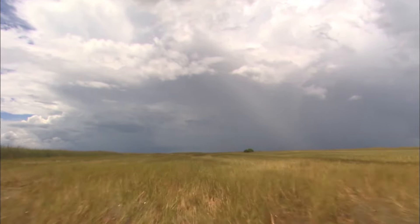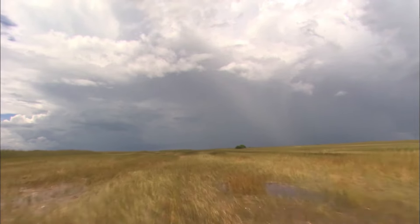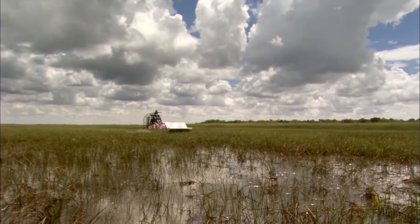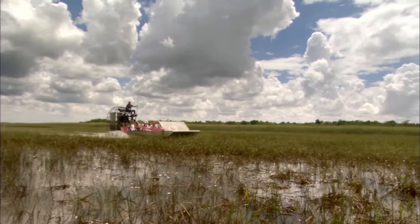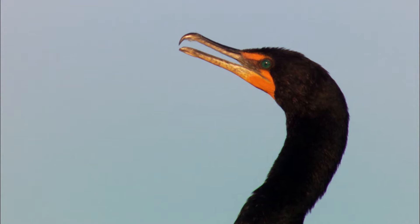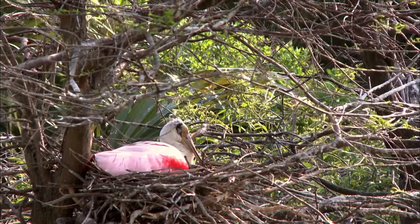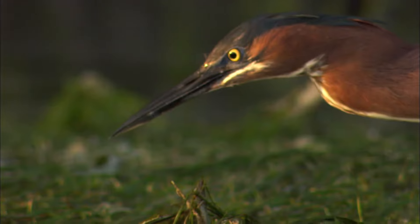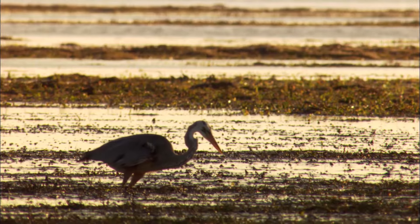A flat seabed submerged at the end of the last ice age forms the base for rooting plants along a shallow river of grass. It's a migration corridor, a sanctuary, a feeding and breeding ground for over 350 species of birds and more.